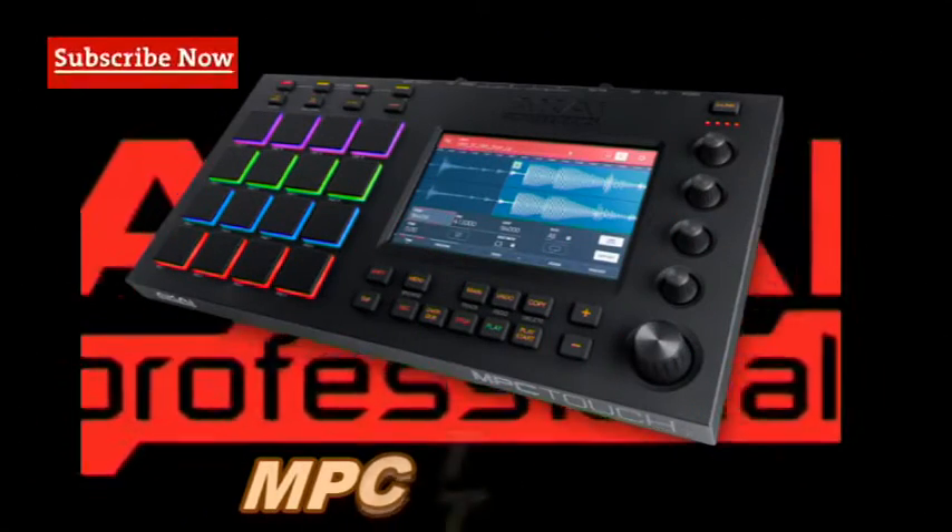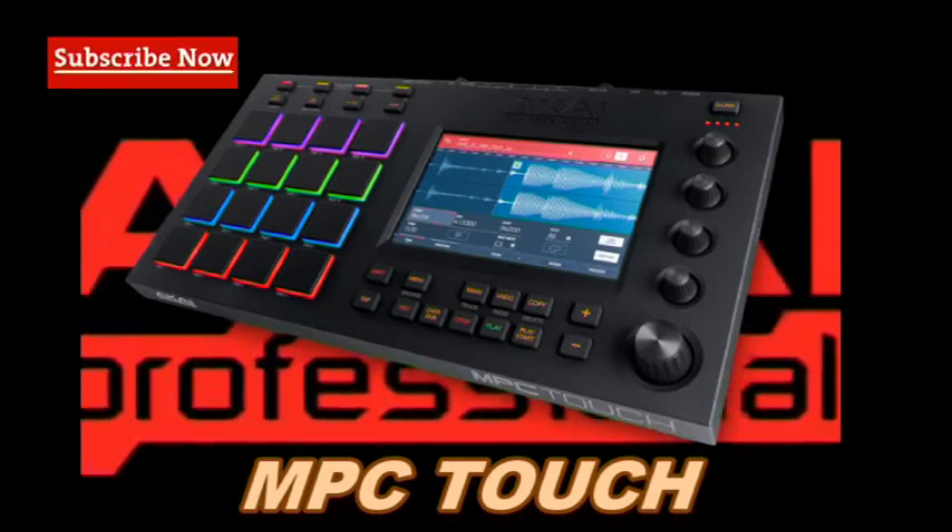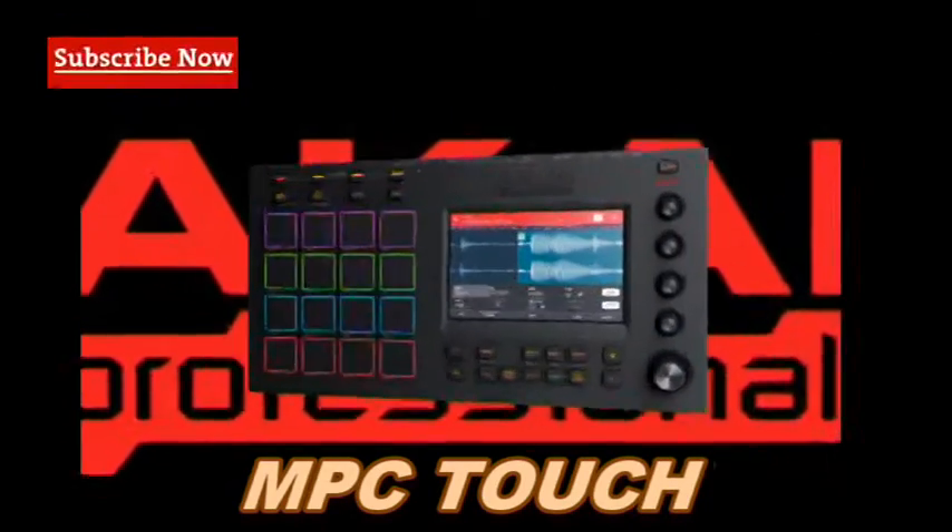First of its kind. In creating the MTC Touch, we have once again established the iconic MTC series as the thought leader in music production technology.